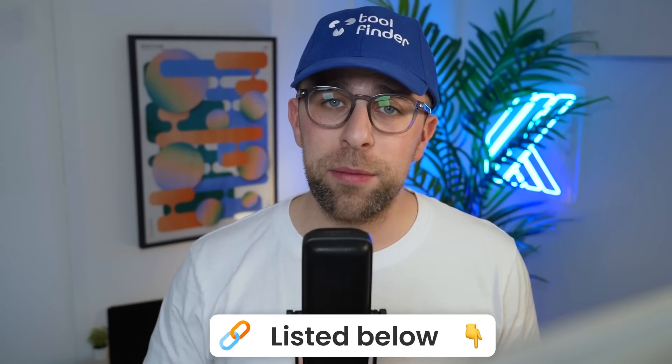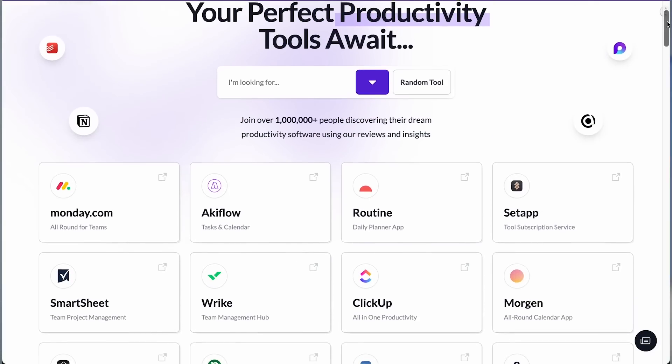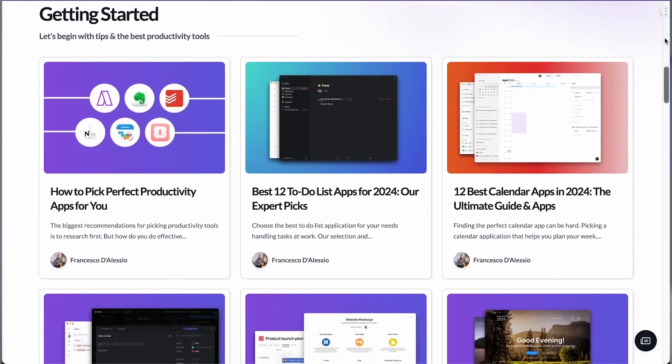You can find all of these daily planner applications listed below. If you're interested in any productivity tool, check out Toolfinder. All of these apps come at a wide variety of prices, but daily planners typically range from around $7 to $20, with many of them sitting between $15 and $20 per month. A common question is: should I get a to-do list app or a daily planner application? It's a very important question.